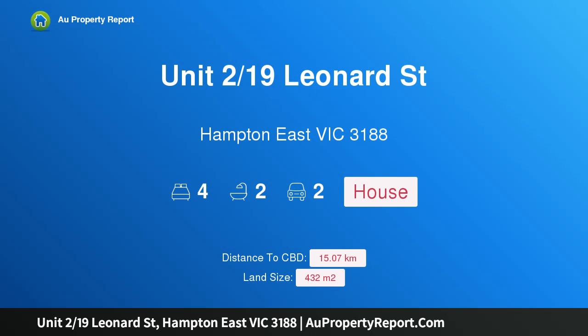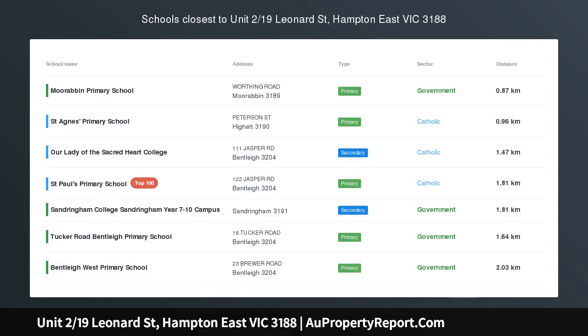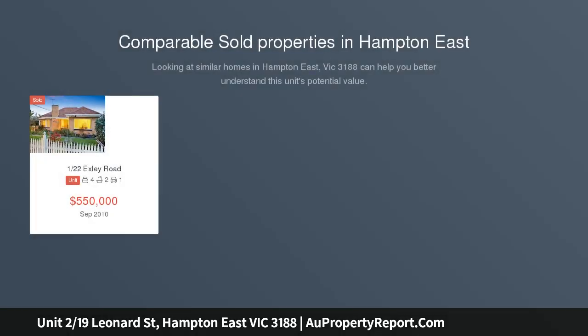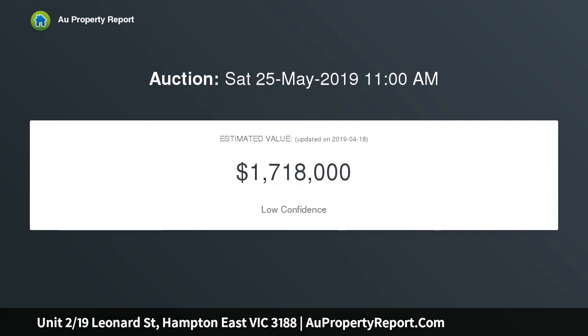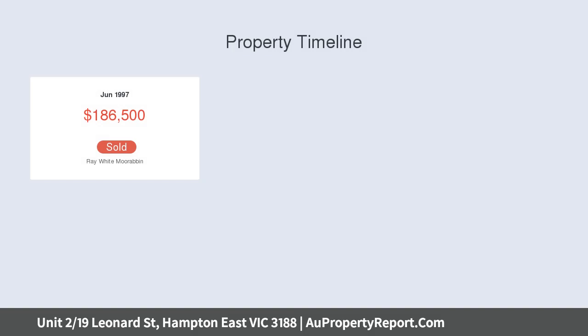Introducing property Unit 219, Slennard Street, Hampton East, Victoria 3188. A spacious single level sensation in a central setting — a spectacular combination of free-wheeling space and an unbeatable lifestyle location. This low maintenance three to four bedroom, two and a half bathroom home is an instantly inviting celebration of light-filled luxury.